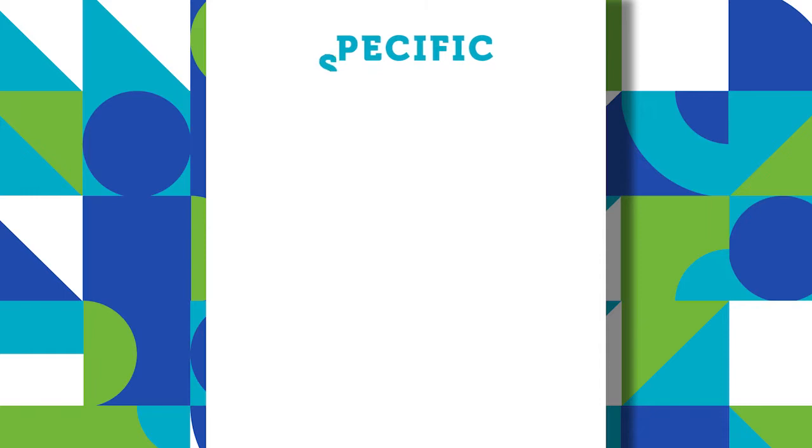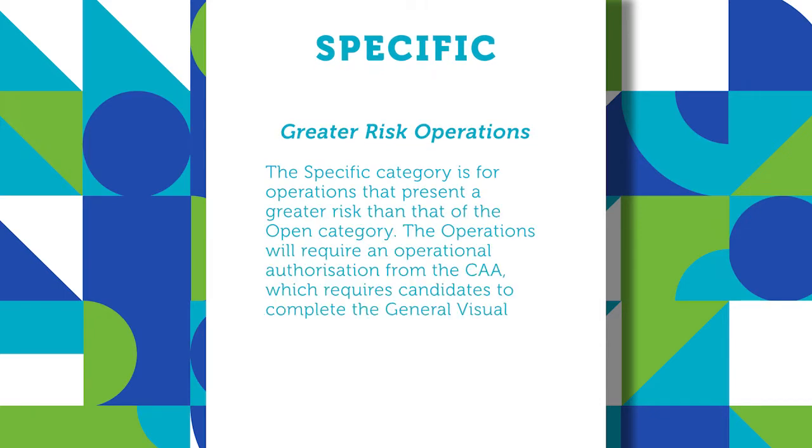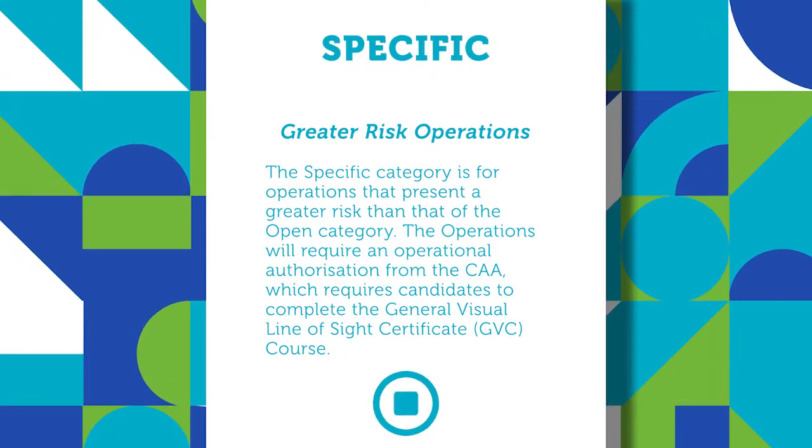Those who are currently operating under a valid PFCO can continue to do so under the existing provisions of that permission. However, you must keep your operations manual compliant with the regulations as they change. Upon first renewal after the regulations come into effect on the 1st of July, your permission will change to an operational authorization.